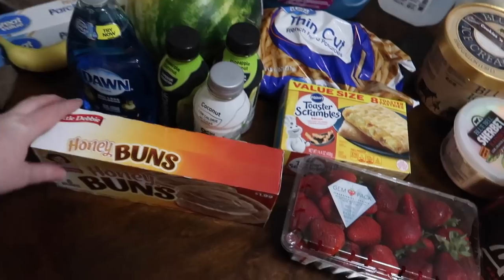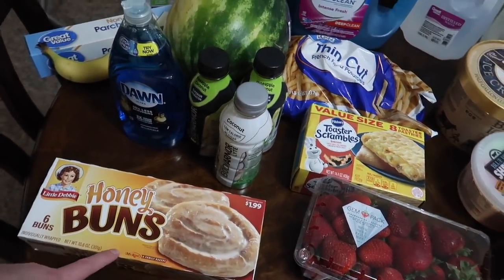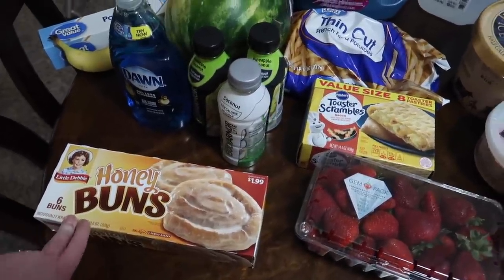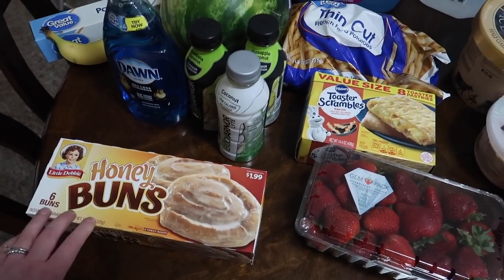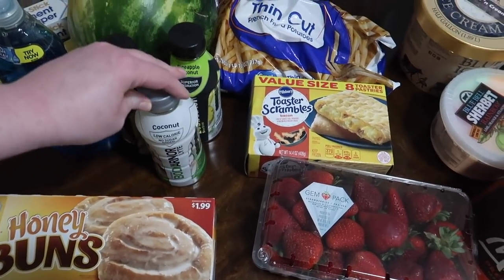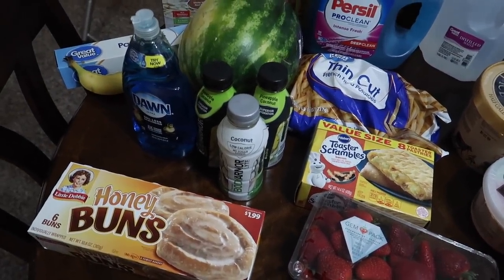I asked Lucy when I was leaving if she needed anything. She asked for honey buns — we're out. I let her eat something kind of fun for breakfast. She eats very healthy throughout the day but she gets something for breakfast that she can easily grab herself while I'm usually dealing with the baby in the morning.